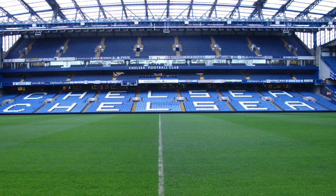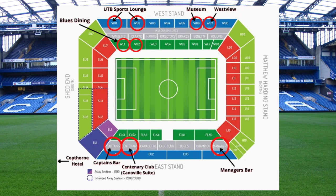So where are our seats at Stamford Bridge? Well, as you can see on the seating chart here, they are in three general areas of the stadium: the upper tier of the west stand, the lower tier of the west stand, and the middle tier of the east stand.